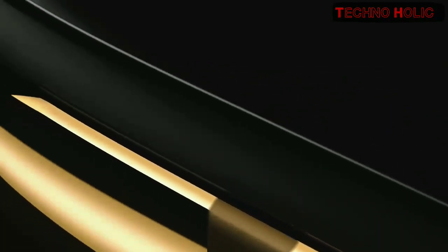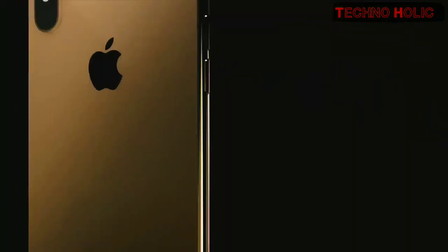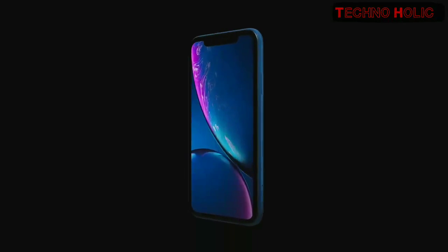The iPhone X described our vision for the future of the smartphone. Today, we're extending that vision with significant advances across three entirely new products: iPhone XS, iPhone XS Max, and iPhone XR.